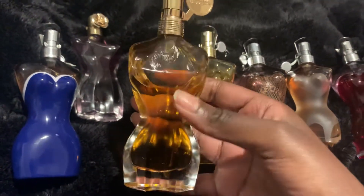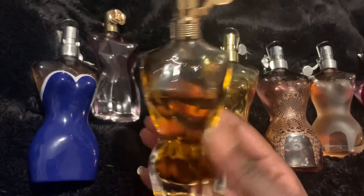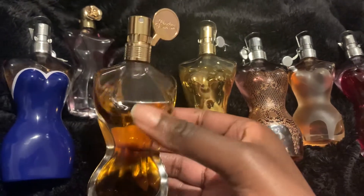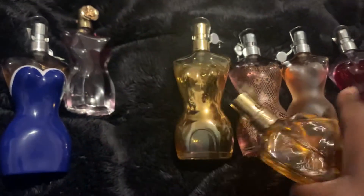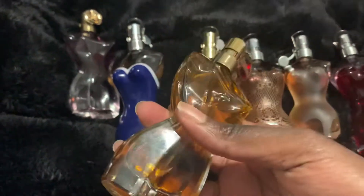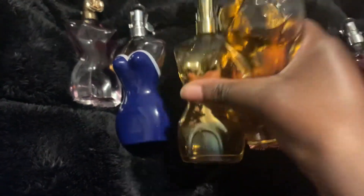This one is the Essence. As you can see the bottle is very similar to La Belle, so make sure you check carefully. I think this one is discontinued so you likely won't find it in stores. The notes are: tangerine, ginger, aldehydes — which gives it soapiness — orange blossom, jasmine, whipped cream, vanilla, benzoin, cashmere wood, and other woody notes. This one gives me similar vibes to the Intense — they have similarities but are quite different in character.